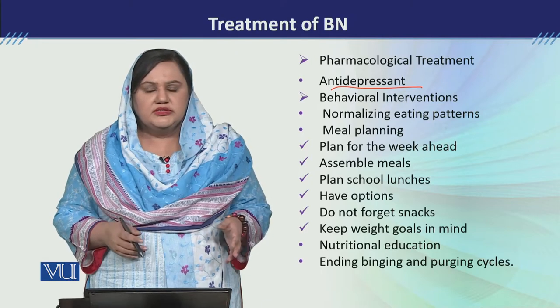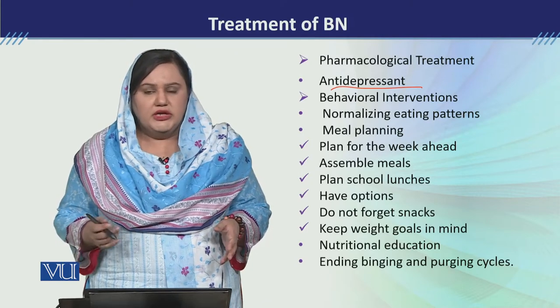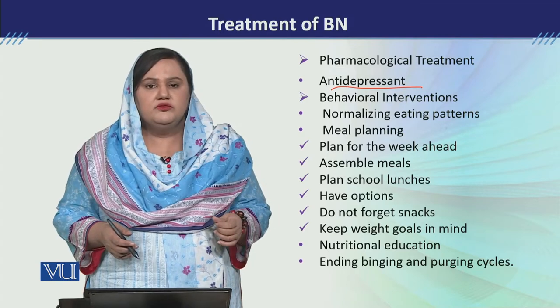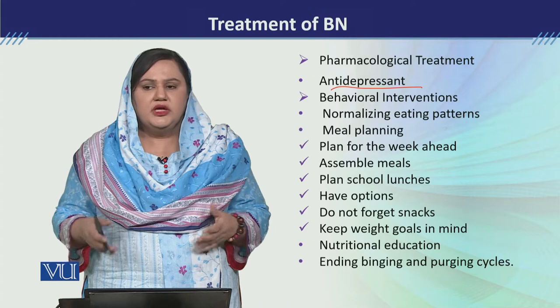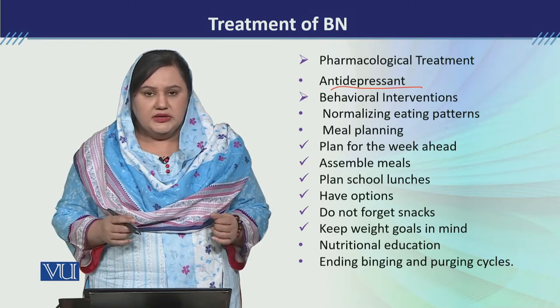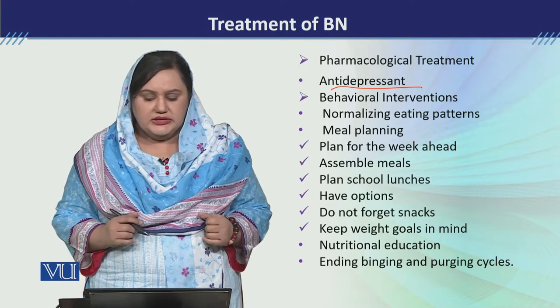उनमें से 67% patients जो थे, उनमें जो binge eating थी, वो better हुई थी antidepressants से. और almost 47% patients की जो vomiting की complaints थी, वो better हुई थी.